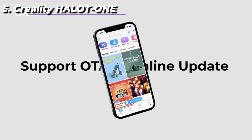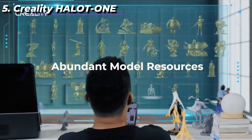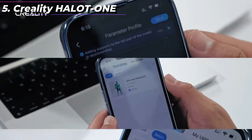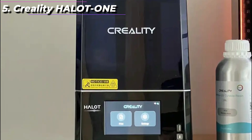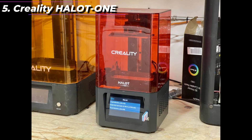It also has a large build volume of 192x120x250mm, which allows for the creation of larger and more complex models. The Halot 1 has a sturdy build quality and a sleek design that looks great in any workspace. It also features an upgraded cooling system, which helps to reduce heat buildup during long printing sessions.